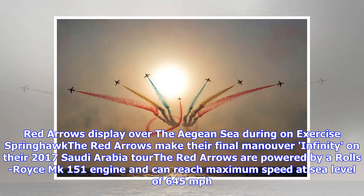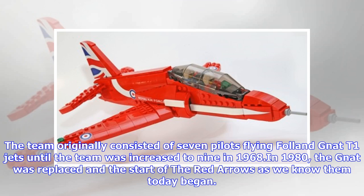The Red Arrows display over the Aegean Sea during exercise Spring Hawk. The Red Arrows make their final maneuver, infinity, on their 2017 Saudi Arabia tour. The Red Arrows are powered by a Rolls-Royce MK-151 engine and can reach a maximum speed at sea level of 645 miles per hour.